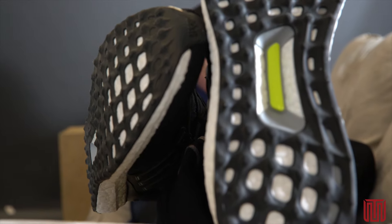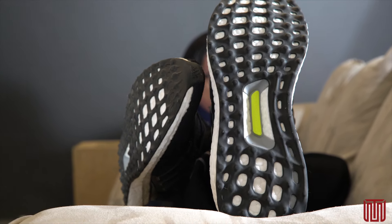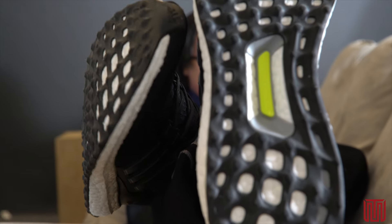Comfort is an area these sneakers shine brightly in. Since it was designed to be a performance running sneaker, its cushioning and comfort are incredible, and they get better as one uses it more and more. Whether they intended to or not, Adidas created a running shoe that has actually become the everyday must-have casual sneaker.